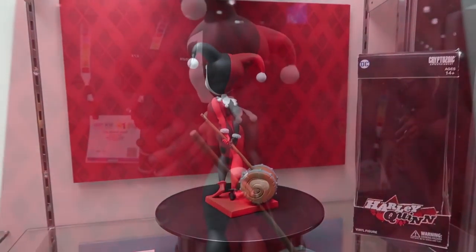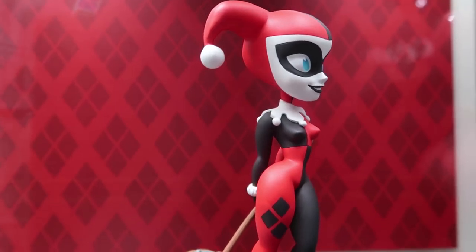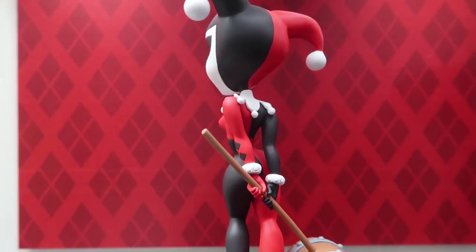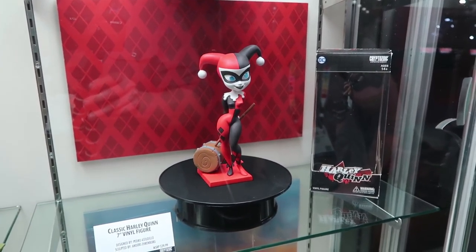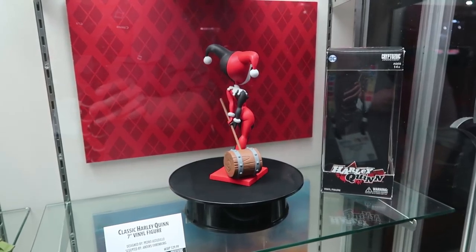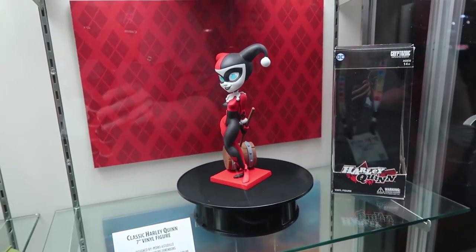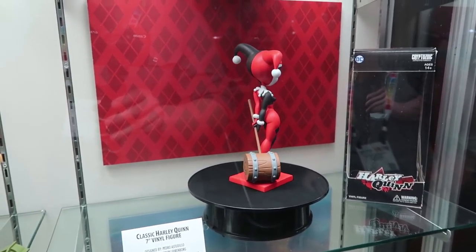And then Harley Quinn, the classic edition — classic outfit based on her original appearance. Just a solid-looking figure. We're hoping we can get to do more core versions of characters, maybe one movie version next time, like Catwoman or something like that. Obviously Harley's the one that sells the most. Our 25th anniversary just happened, so we felt that was the appropriate time to bring her back.